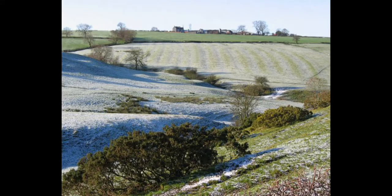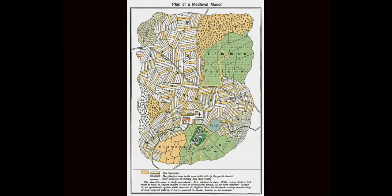You are standing on the edge of a field, but it looks different. It is much, much bigger than fields today. The field looks like it is divided into strips, like allotments — only they are big too. Each one is about an acre, with a ditch marking the boundary.